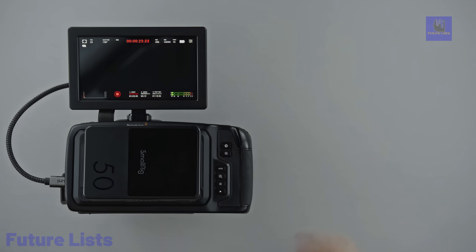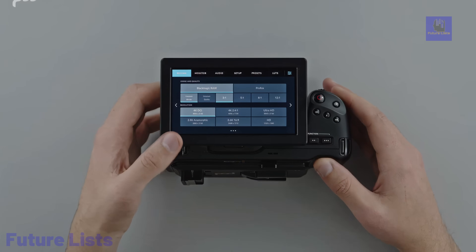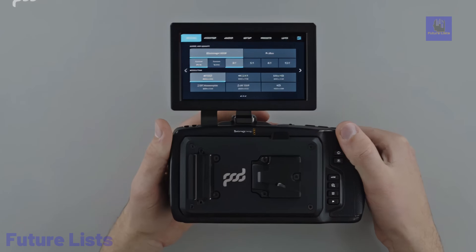The PodMod Kit facilitates hot-swapping batteries without interrupting recording.